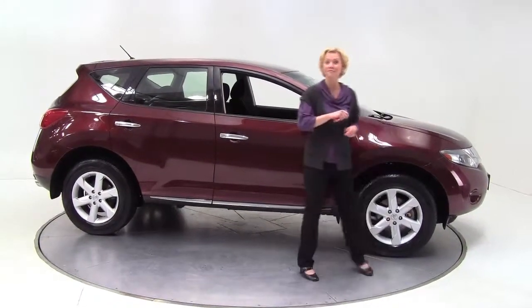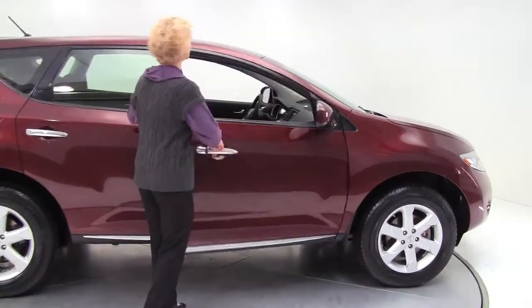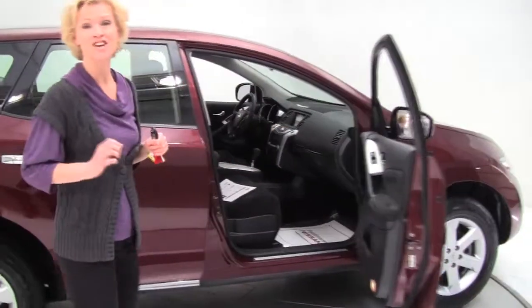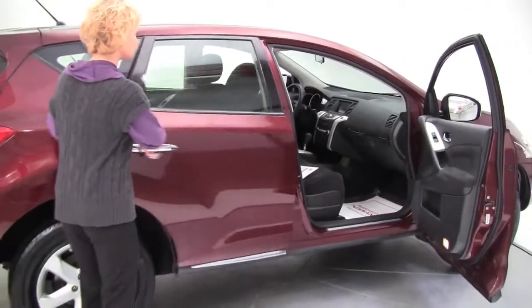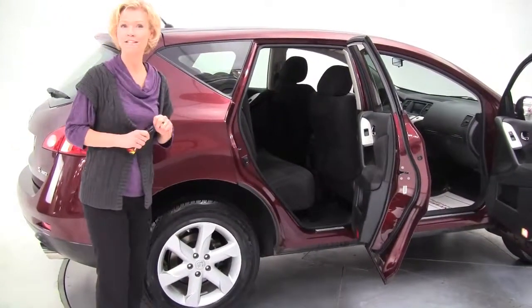Hi there everybody, this is Erin coming to you once again from Feldman Nissan, Bloomington, Minnesota. Today I have for you a 2009 Nissan Murano S all wheel drive. This is our crossover in Merlot — love the name, love the color — with charcoal cloth interior.